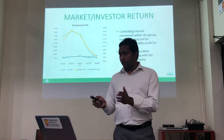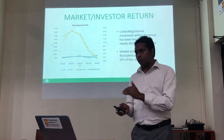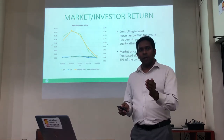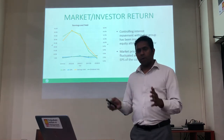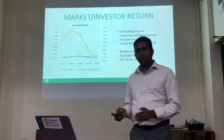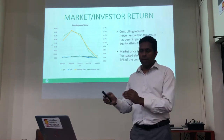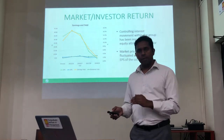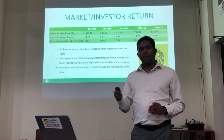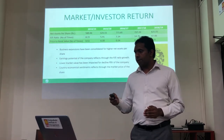When you take the market and investor returns, their controlling interest moved drastically in the last two financial years, and their non-controlling interest has been increased. Profit attributable to equity holders of the company, as the conglomerate's holding company, has been reduced. With that, their earnings per share and earnings yield have been reduced. However, in terms of dividend yield, they have maintained it up to a certain level. When you take the net assets per share, their asset base has increased and net assets per share has drastically increased.